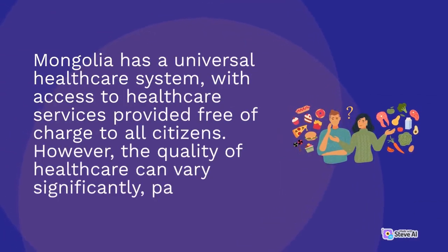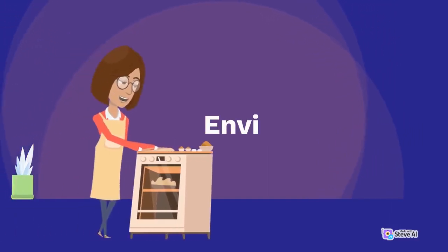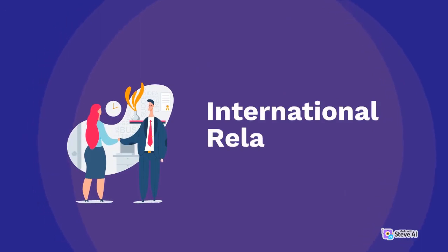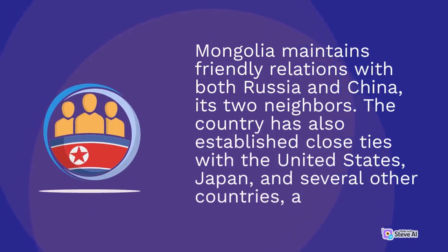Mongolia has a universal health care system, with access to health care services provided free of charge to all citizens. However, the quality of health care can vary significantly. Mongolia is home to a unique and fragile ecosystem, with its grasslands, forests, and deserts being vital components of the country's natural environment. Mongolia maintains friendly relations with both Russia and China, its two neighbors. The country has also established close ties with the United States, Japan, and several other countries.